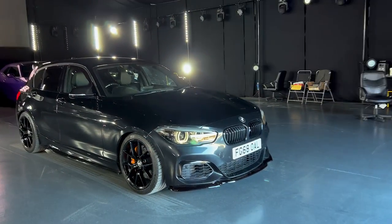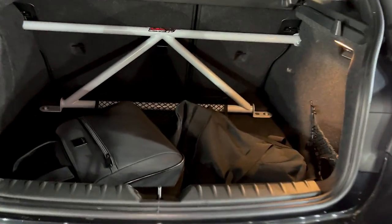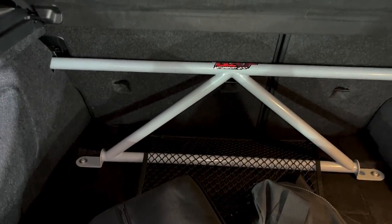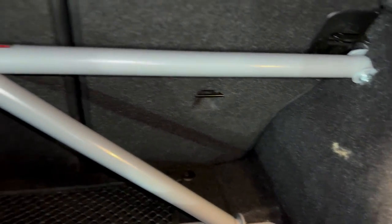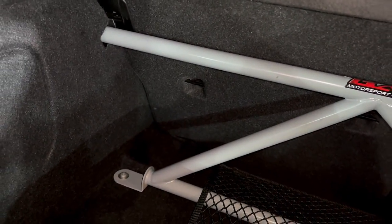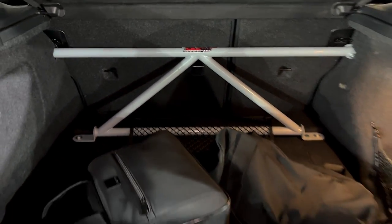It's stuck to the ground with the lowered centre of gravity from the iBack lowering springs. Check this out — we've got a rear strut brace as well. Not sure which company it is — BAF Motorsport. These guys actually sent one for my GTR which I've not installed yet. But yeah, this is going to make the car a bit more rigid and handle a little bit better. That is the end of the walk-around; we're going to go hit the strip now.